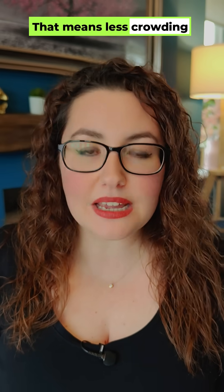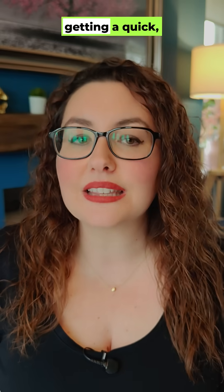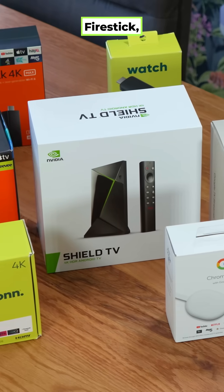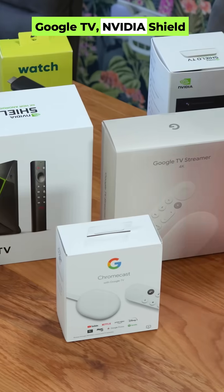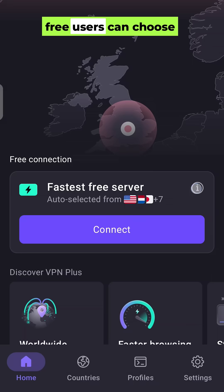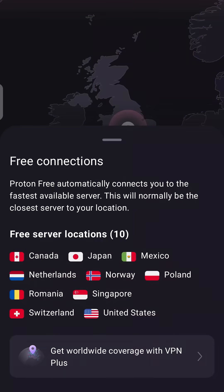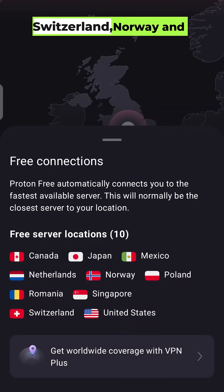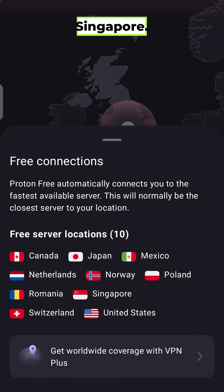That means less crowding and better chances of getting a quick, clean connection for streaming devices like Firestick, Google TV, Nvidia Shield and Android boxes. As of today, free users can choose from the United States, Netherlands, Japan, Romania, Poland, Mexico, Canada, Switzerland, Norway and Singapore.